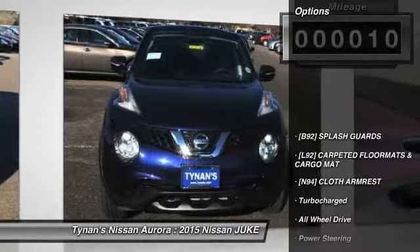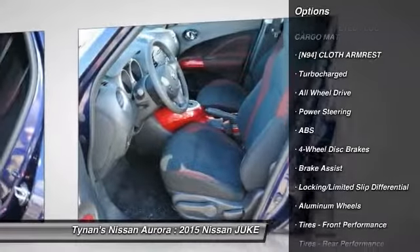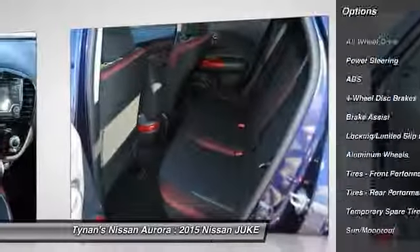Here are some of this vehicle's great options: stability control, traction control, anti-lock braking system, all-wheel drive, steering wheel audio controls.